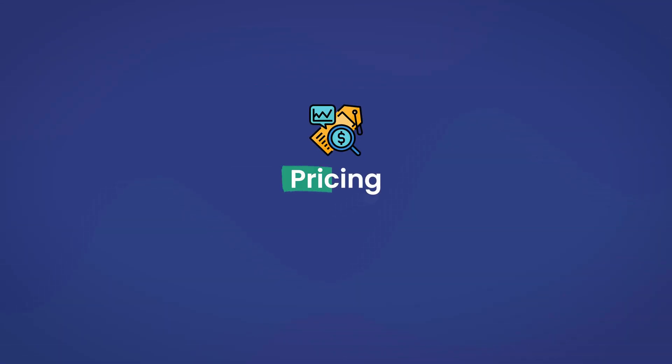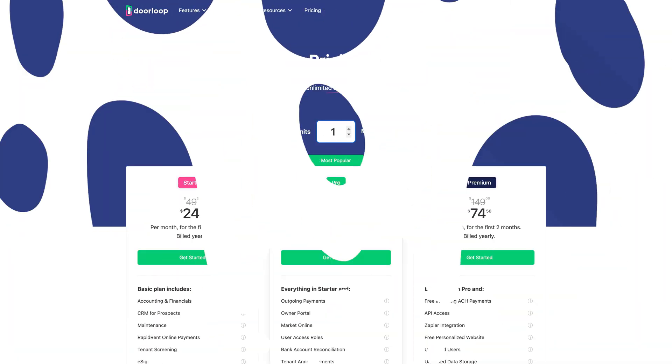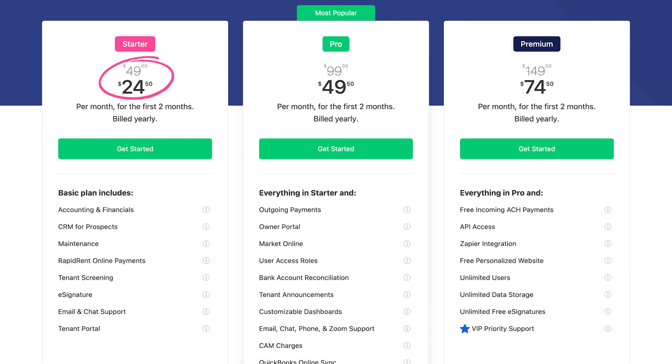Let's talk about pricing. DoorLoop's transparency allows you to know exactly what you're getting for what price upfront. You can get access to a huge array of DoorLoop's feature set with its starter plan for just $49 per month for up to 20 units.